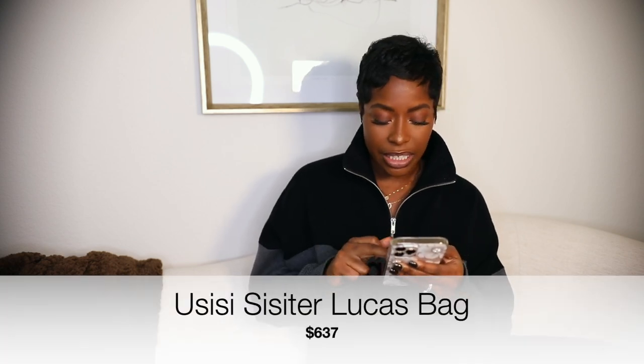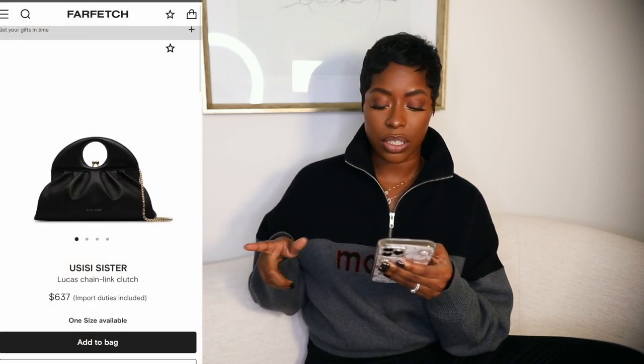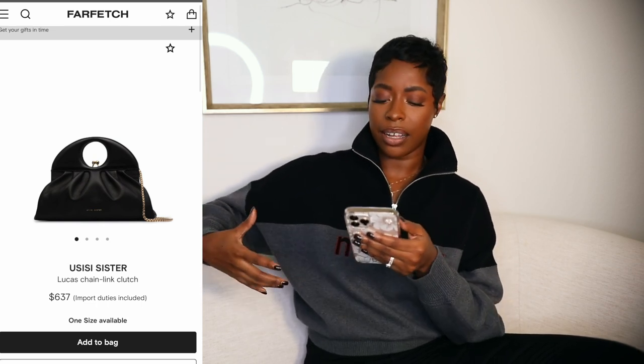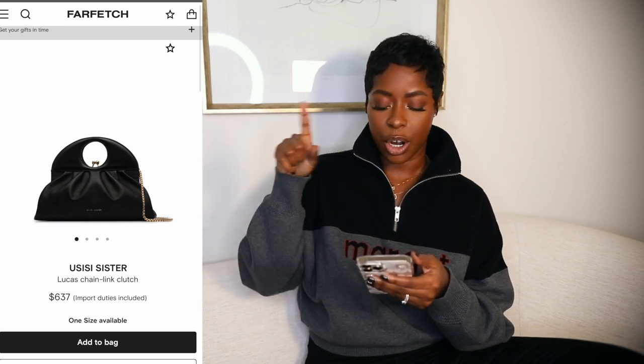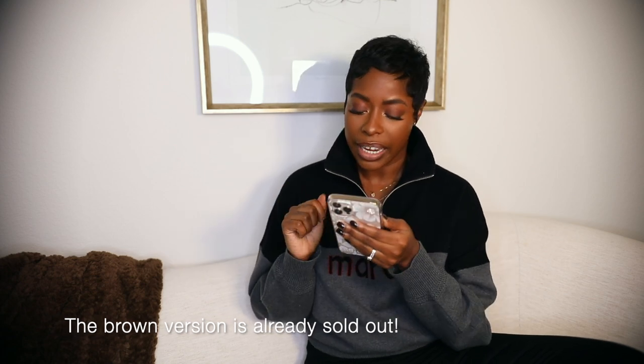Next is a brand I'd never heard of before, but it's a stunner — it's UCC Sister, and the bag is the Lucas Leather Shoulder Bag at $637. It reminds me a lot of the Staud bag in terms of interesting shape and style. The bottom looks like a Bottega pouch bag, but it has a little curve at the top handle, plus a long crossbody strap. I picked it in a rich brown-tan color with bronzy gold hardware on the sides. It opens similarly to the Bottega pouch bag, and I really love it.